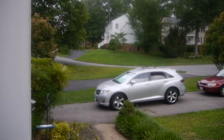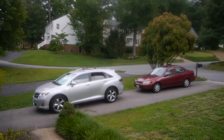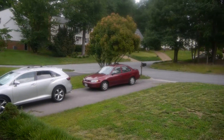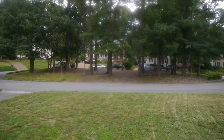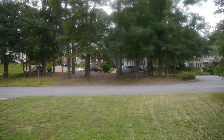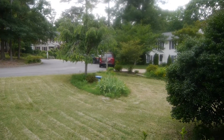I thought it would be fun to show you our neighborhood really quickly. This is looking out the front door of our house. There are our cars and our neighbors' houses, and that's kind of a play area in the middle of the neighborhood. And this is all our front lawn.